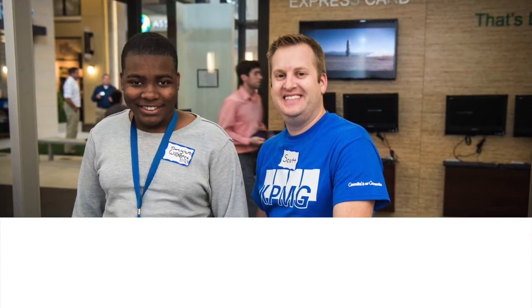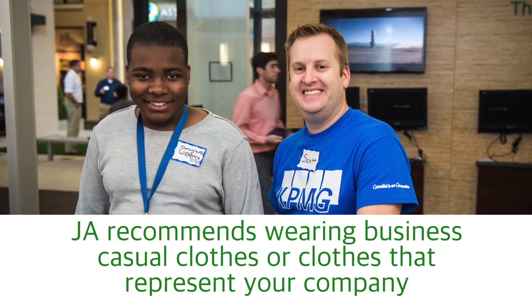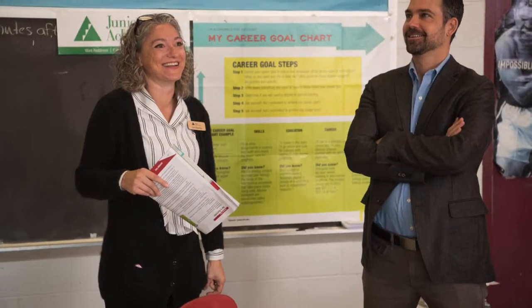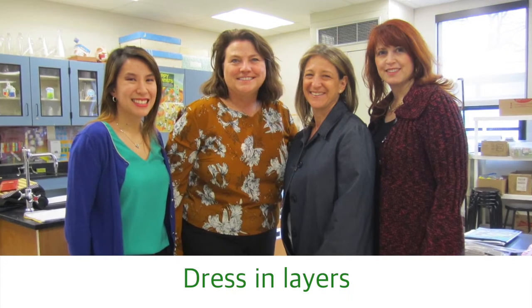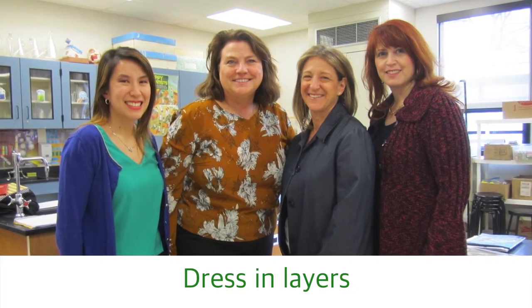JA recommends wearing business casual clothes or clothes that might represent your company, such as a work-approved shirt with your company logo on it. You'll be on your feet for several hours, so you might also want to wear appropriate, yet comfortable shoes. Finally, JA recommends dressing in layers so you can be prepared if you get too hot or too cold in the classroom. Check with your local JA area representative for any other specific instructions or recommendations.